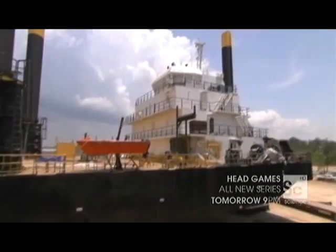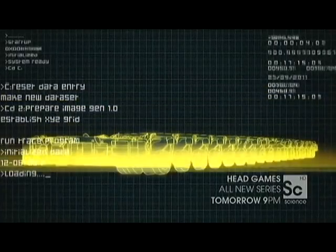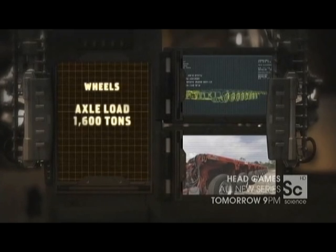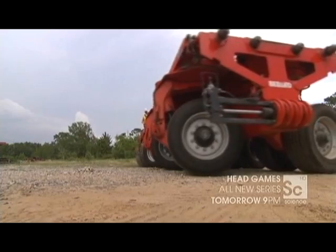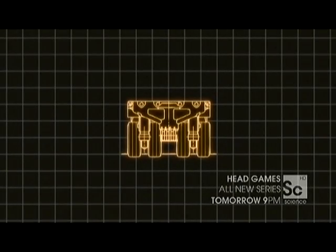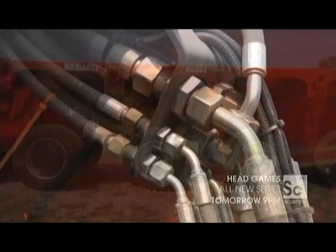There's only one machine for the job: the Goldhofer Mega PSTs — the most powerful self-propelled modular trailers in the world. Axle load: 1,600 tons. Power: 2,000 horsepower. Turning circle: plus or minus 135 degrees. One unit has four wheels attached to two smart axles. When you hook up 32 individual units, wheels can deliver enough horsepower to move a payload of 1,700 tons.